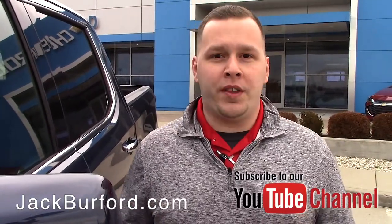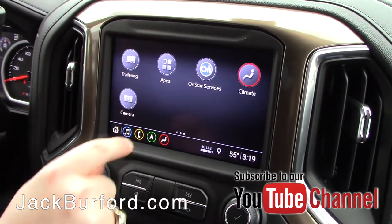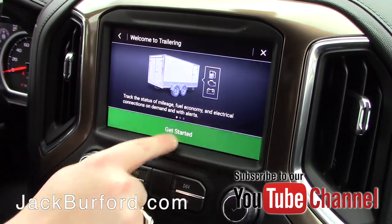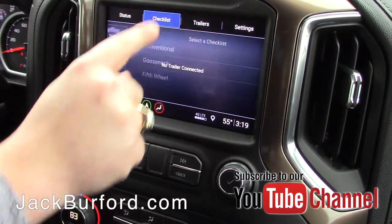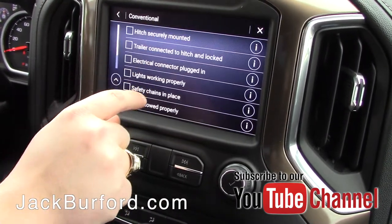This vehicle is loaded up with some awesome new equipment. One of the great things about this vehicle is it's got the advanced trailering system standard on it. You can actually cater your trailer to what you're hauling. You can go through a checklist to make sure that everything's connected.